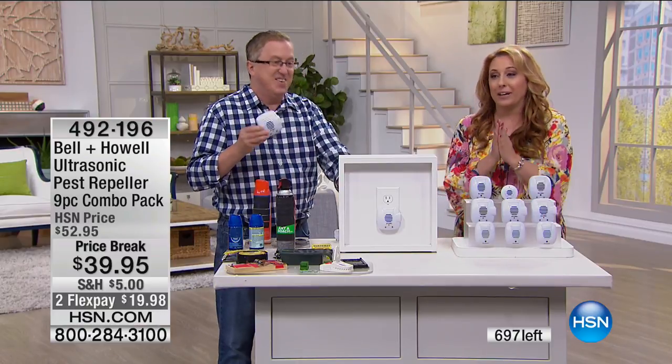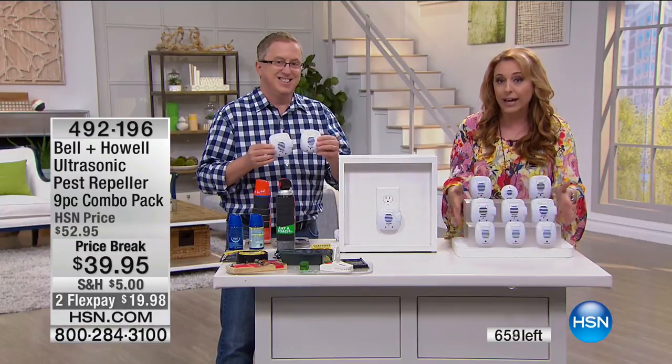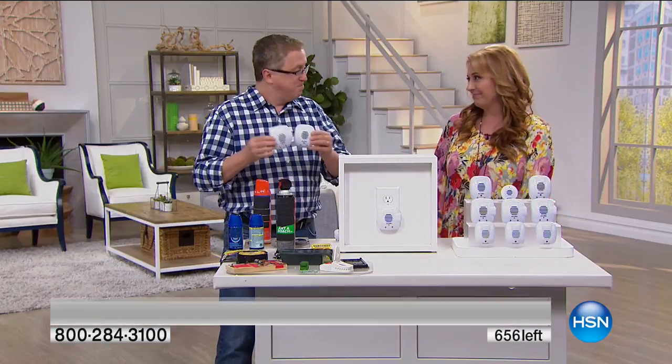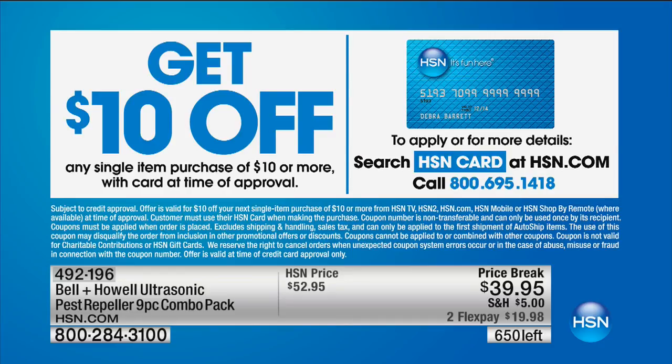I begged my producer for one more minute because I think we're going to sell out. This is your reward for staying up or getting up early. I personally picked this as my host pick. My daughter and I were just talking about how much we love having no more bugs or ants. I get flyers saying hire our bug service for $40 a month — I never have to spend another penny on that. These are half sold out now. Under $20 to get home. If you don't have the HSN card, search for it at HSN.com and get $10 off a single item purchase — your Bell and Howell would be $29.95.